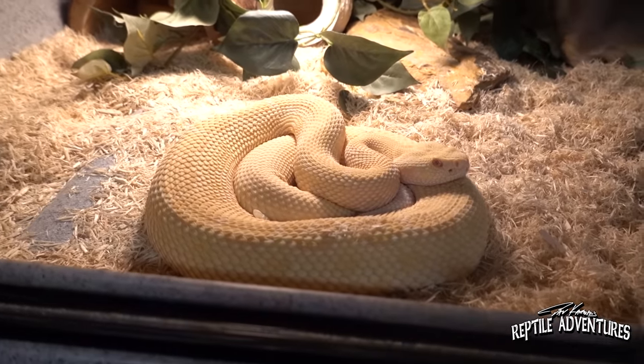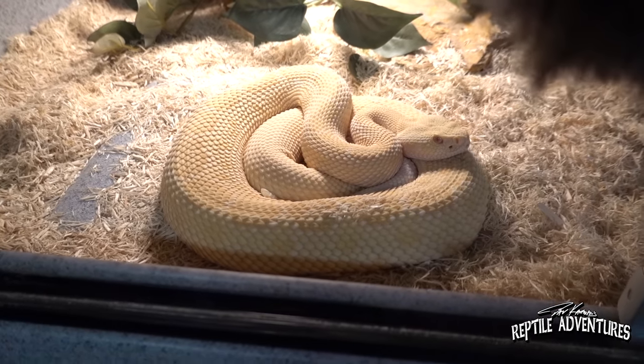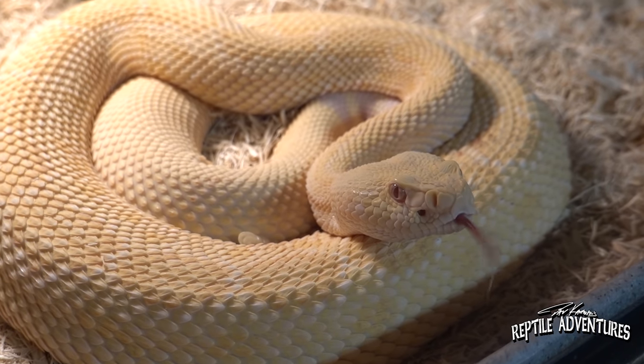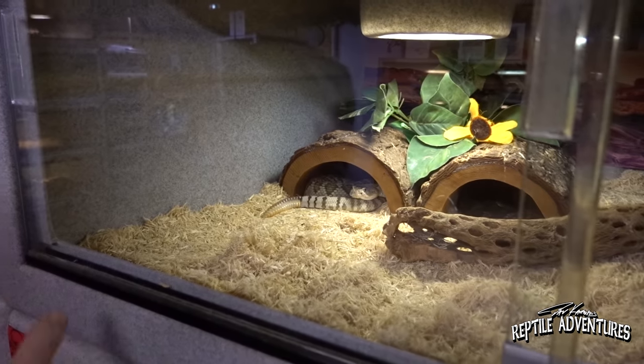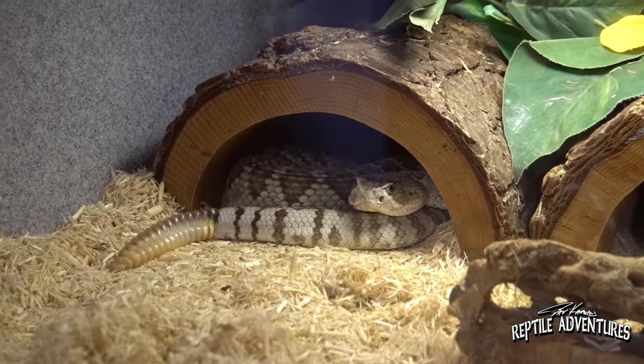Here are some albino western diamondbacks — pretty common nowadays. But Dave remembers seeing the first photos of an albino western diamondback and completely geeking out over them — they're awesome. These were actually born here. There are also some Mojaves up here — you gotta love the scutellate. This one's really nice looking.